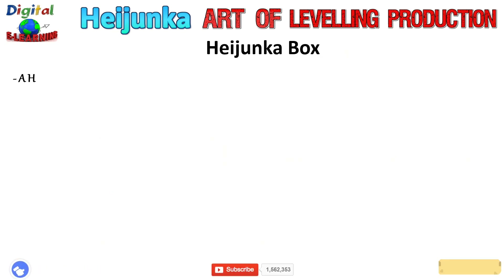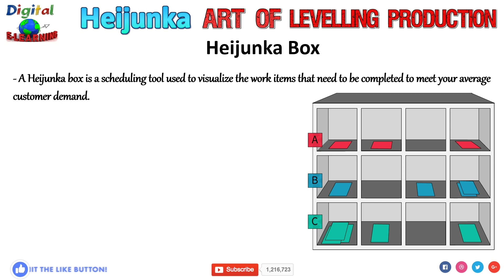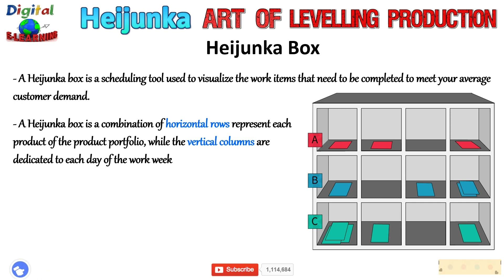Heijunka box. A Heijunka box is a scheduling tool used to visualize the work items that need to be completed to meet your average customer demand. It serves as a way to visualize product demand and determine the optimum sequence and mix of products to be produced. A Heijunka box is basically a combination of horizontal rows — each representing a product in the portfolio — and vertical columns dedicated to each day of work. Each box serves as a container for scheduling work items the team needs to complete. The Heijunka box contains Kanban cards that indicate which type of product and in what quantity will be produced per production interval.